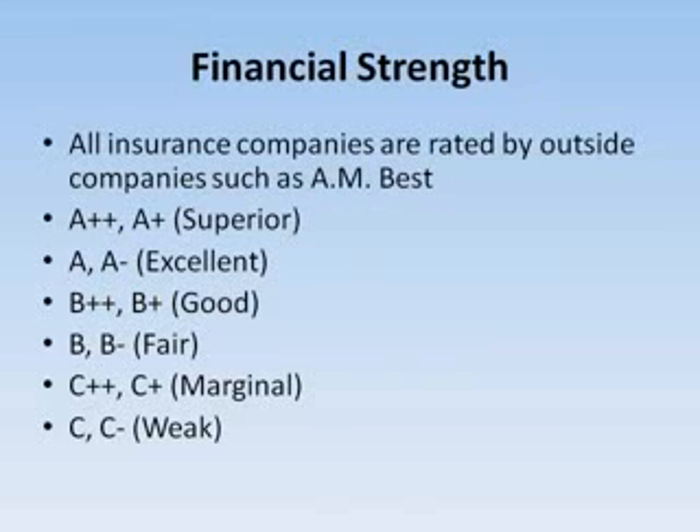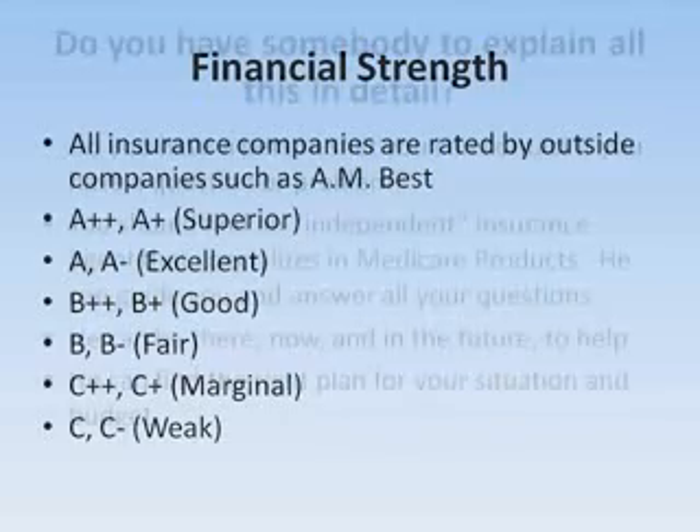Something that is very important in today's world is the financial strength of the company. Will the company be around to pay your claims today? Will it be around tomorrow to pay your claims? It's very important. You need to check their financial rating with companies such as AM Best.